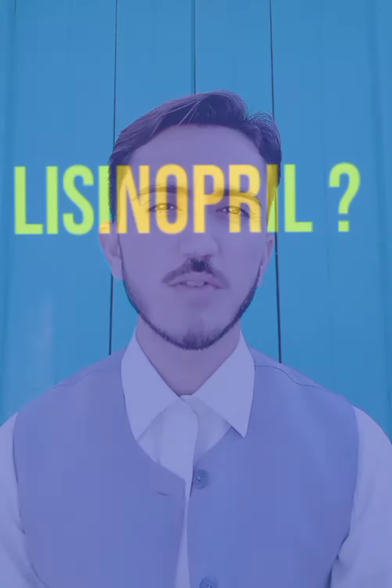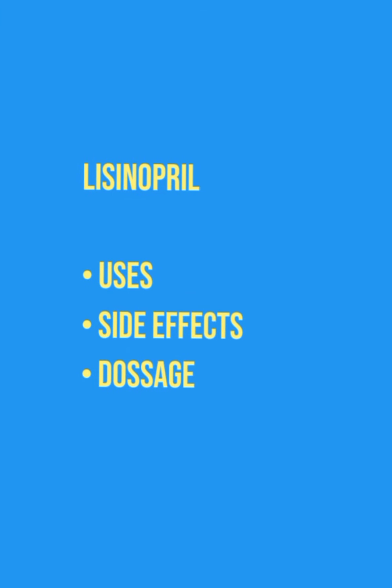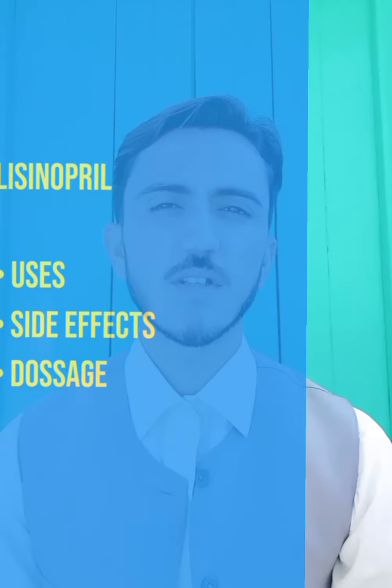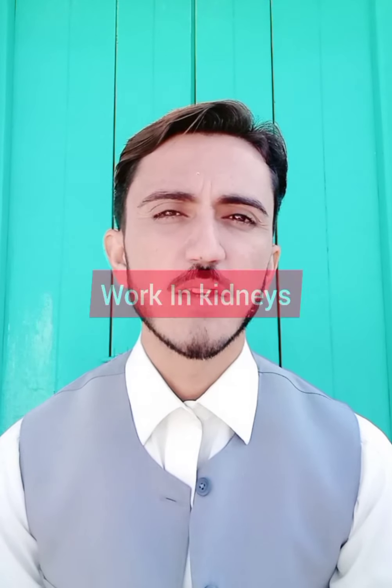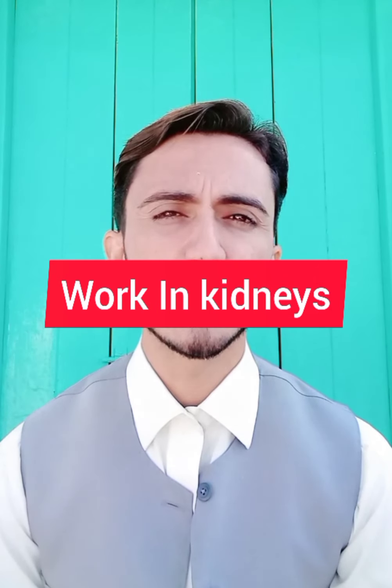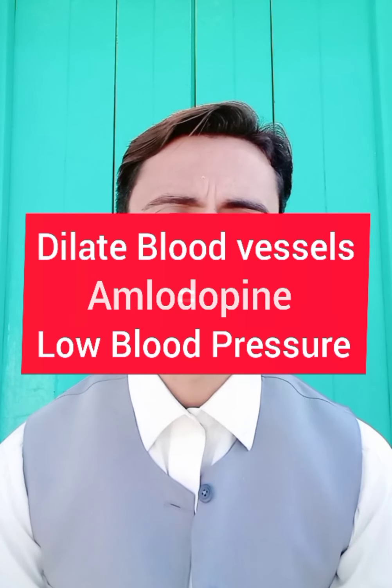Today we are going to discuss Lisinopril, its uses and side effects. Lisinopril is a medicine used for blood pressure — it lowers your blood pressure. It basically works in your kidney and dilates your blood vessels so your blood pressure goes down.